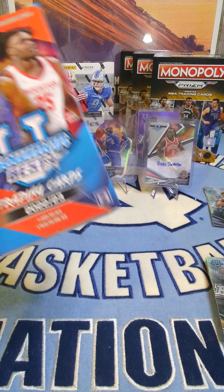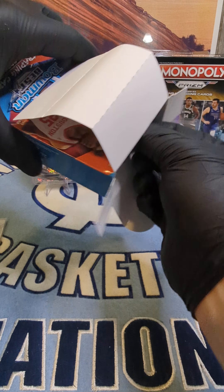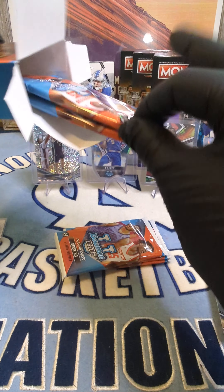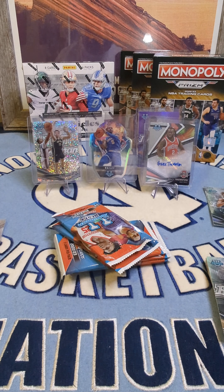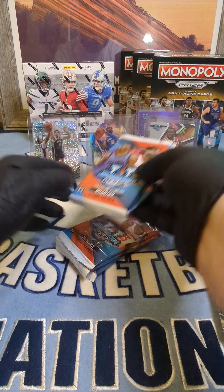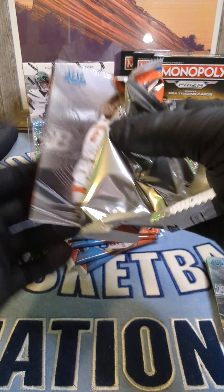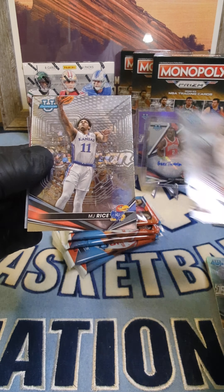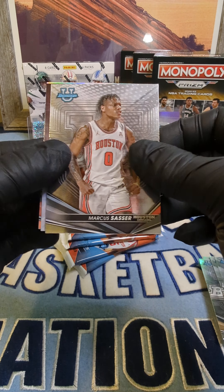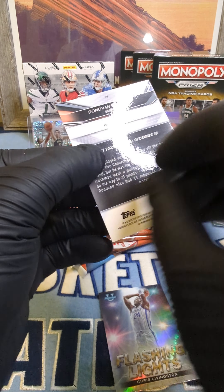All right, last box guys. Let's see what auto we pull on this one. I kind of like this product — hopefully this doesn't mean I'm going to buy a bunch of it. These cards are definitely hard to get out. I'm going to split them up and pull the bottom three and put them on top. Alfredo Morris, MJ Rice, Marcus Sasser, Flashing Lights Cliff Livingston, and Donovan Klingan on the refractor.